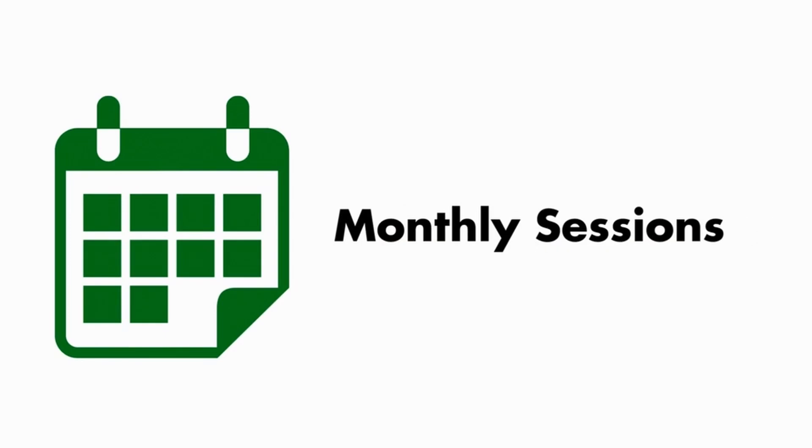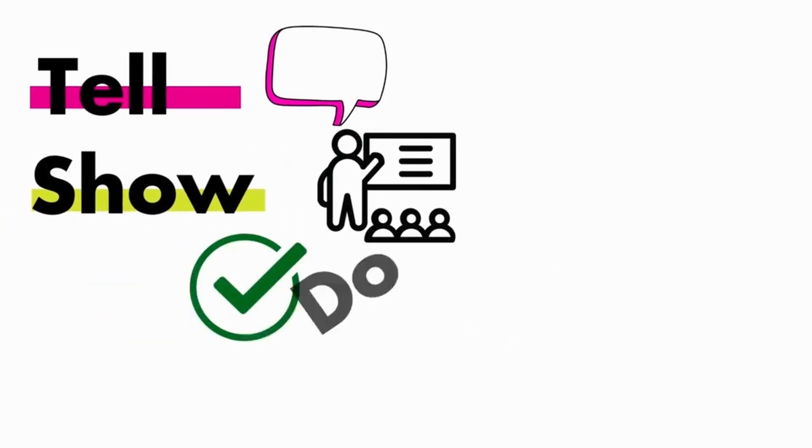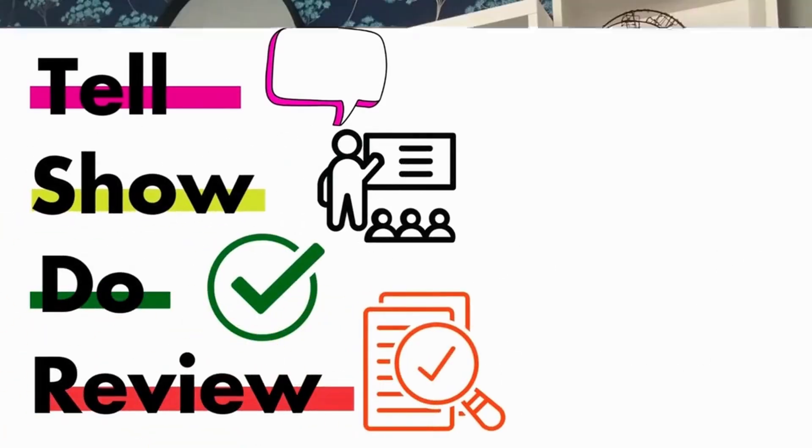These monthly study sessions will consist of video classes and case studies, and they are not a sit back and zone out on Zoom kind of meeting. No, these classes will focus on the tell-show-do-review method of adult learning, which means you will be getting in and getting your hands into your own data.